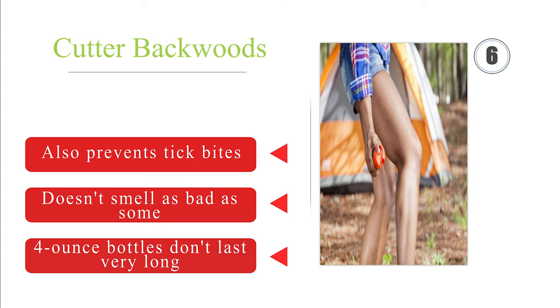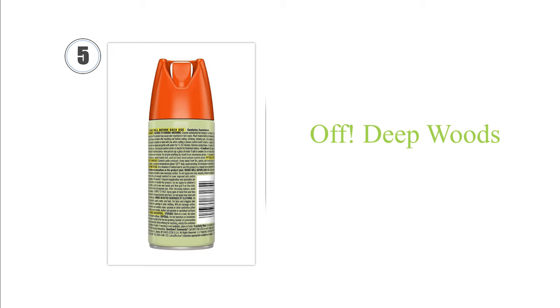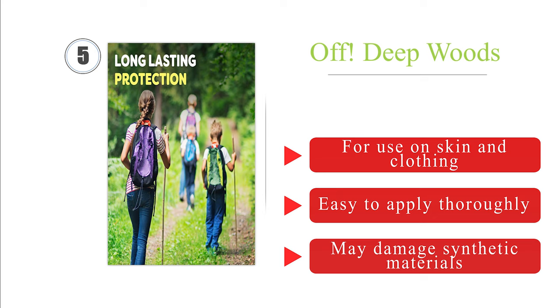Half up our list at number 5: from a brand that's nearly synonymous with bug spray, Off Deep Woods confuses bugs at a neurological level using the world's most popular repellent chemical. Its powder formula dries quickly and minimizes the oily film that DEET is often known for. It's for use on skin and clothing and is easy to apply thoroughly, but it may damage synthetic materials.